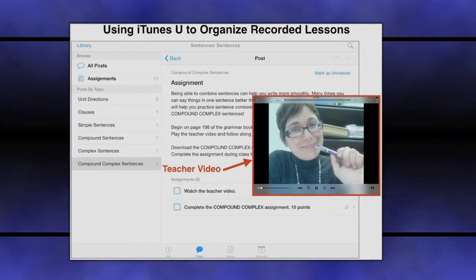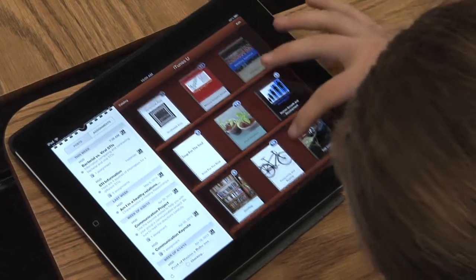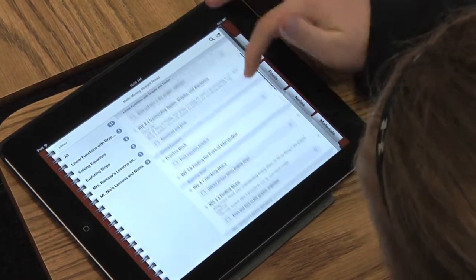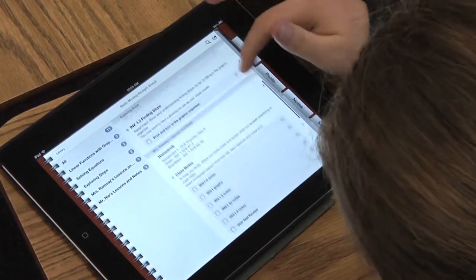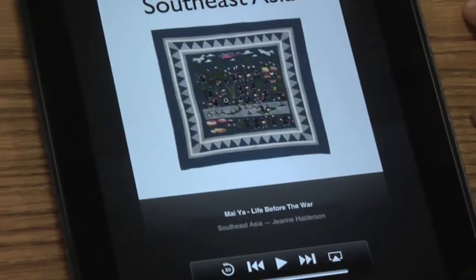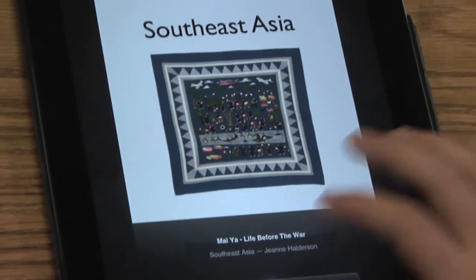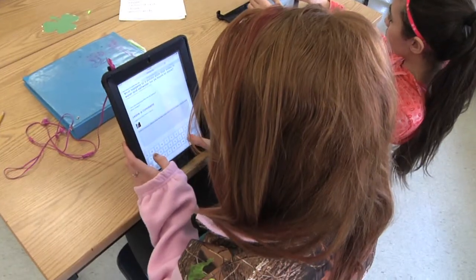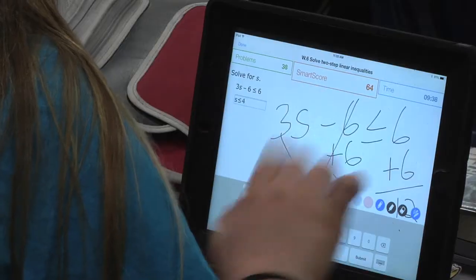Content management systems, iBooks Author, and multi-touch books create an atmosphere for students to have access to the entire curriculum 24/7. These organizational systems allow our teachers to provide multiple entry points for students to progress at their own rate, since not all students come to us with the exact same skill set.